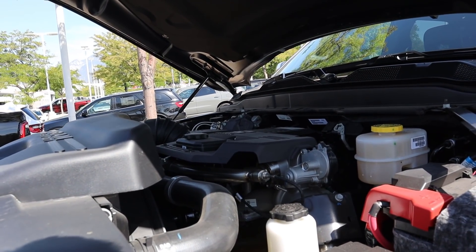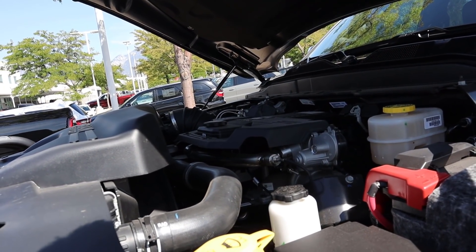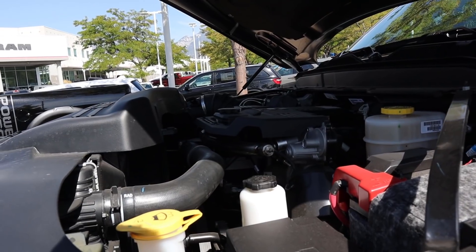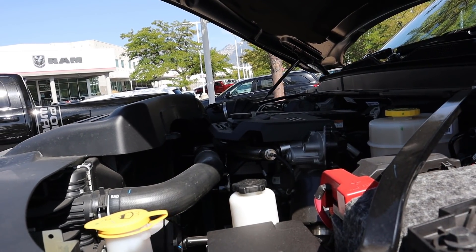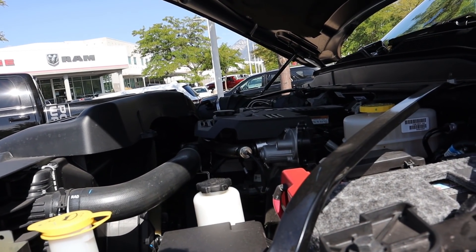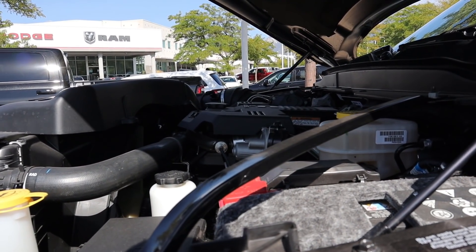Under the hood of this Prospector is the 6.7 liter Cummins. It comes with the 2500 since this is a 2500. It has the six-speed automatic transmission, known as the 68RFE. Power outputs are 370 horsepower and 850 pound-feet of torque.